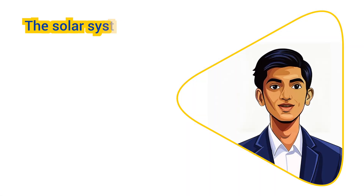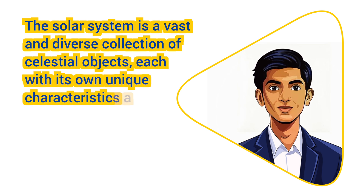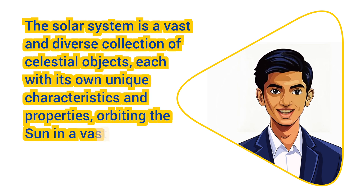Overall, the solar system is a vast and diverse collection of celestial objects, each with its own unique characteristics and properties, orbiting the Sun in a vast expanse of space.